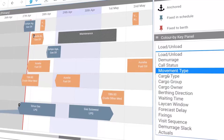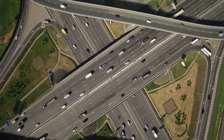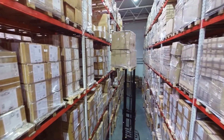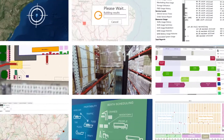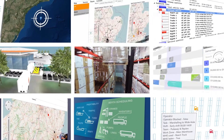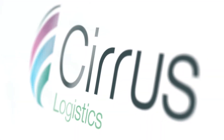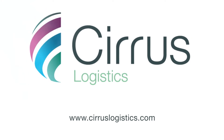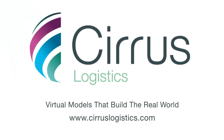For more than 25 years, Cirrus' applications have assisted in the design of innovative supply chain strategies, supported capital investment decisions, and have enabled companies to find a commercial edge. To learn how we can help your business, visit us at www.cirruslogistics.com. Cirrus Logistics — Virtual models that build the real world.